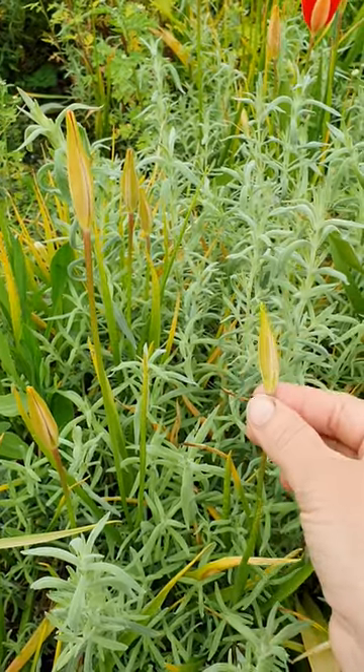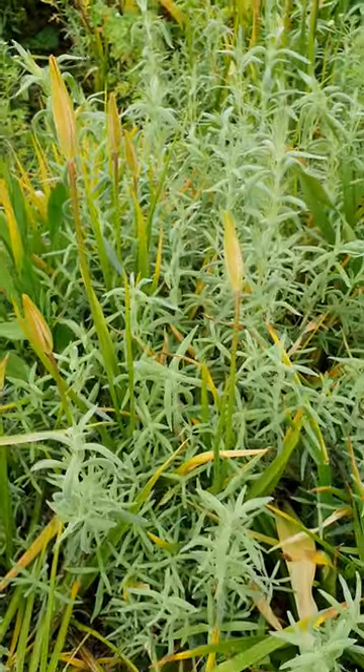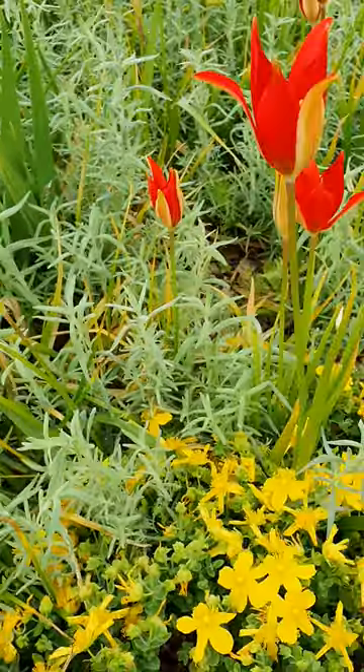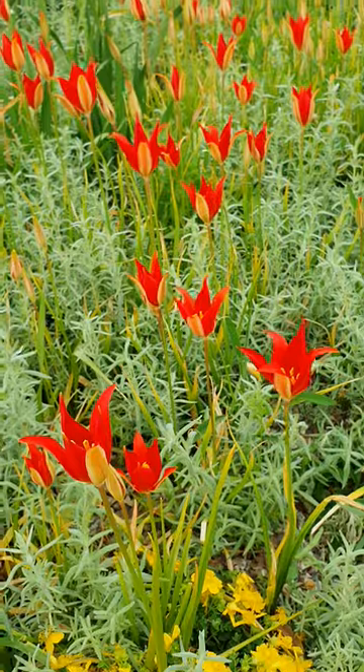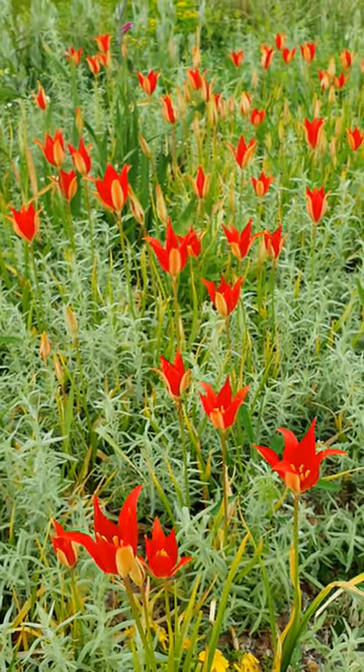But they are lovely pointy, slender buds, not really hinting of what's to come. Then after a bit of sunshine and warmth, they open up and you have this whole sea of bright scarlet blooms.